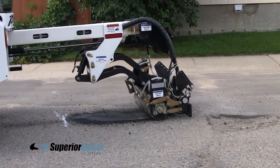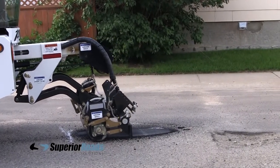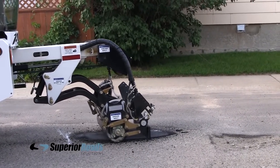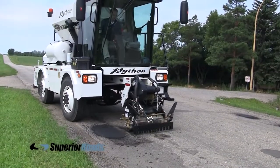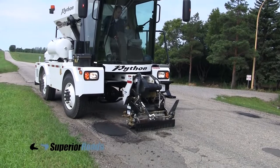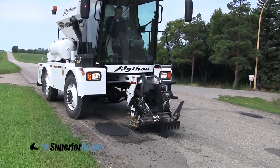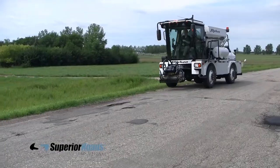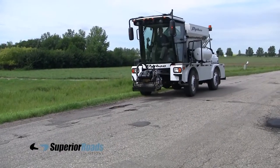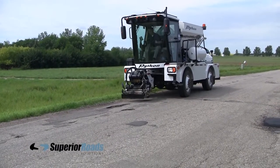The asphalt is then leveled by the screed or rake. Finally, the compaction roller packs the material down into a lasting and durable patch. An experienced operator can easily complete the entire process in under 2 minutes, and then drive on to the next pothole. In this fashion, miles of road can be repaired in a single day.